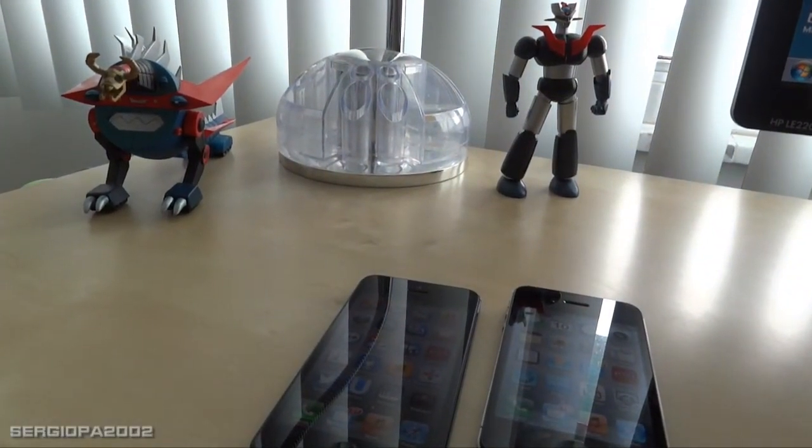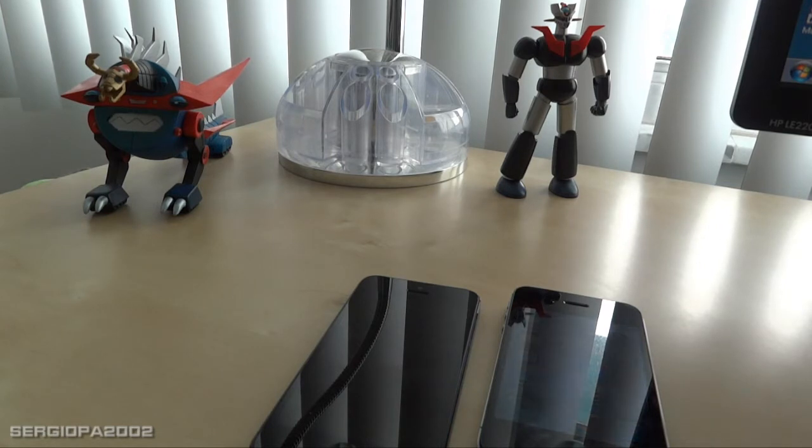Hello friends and welcome to this new video. I finally got my iPhone 5 and after a few days of trying it in and out I can give you a pretty decent review about it and how it differs with my previous iPhone 4S.